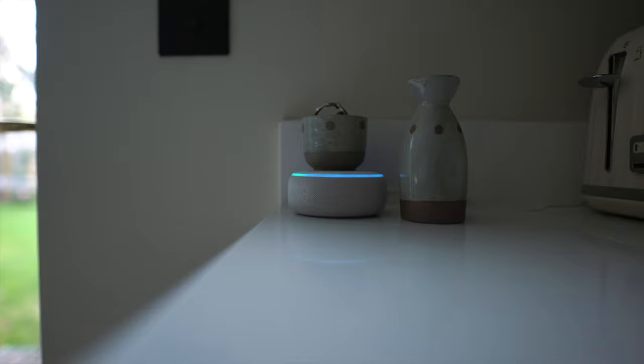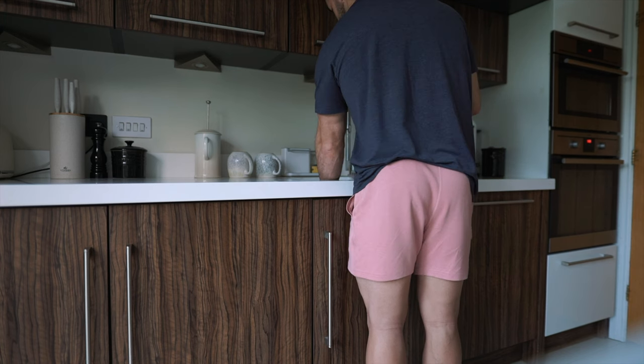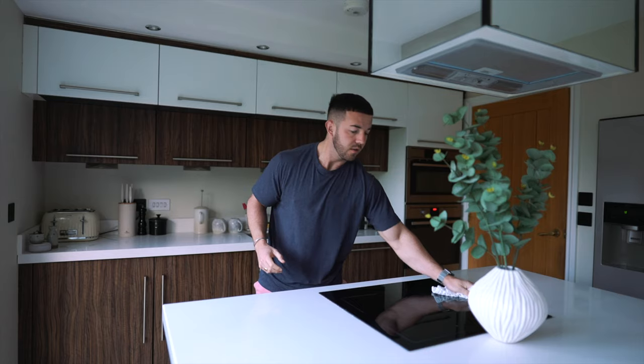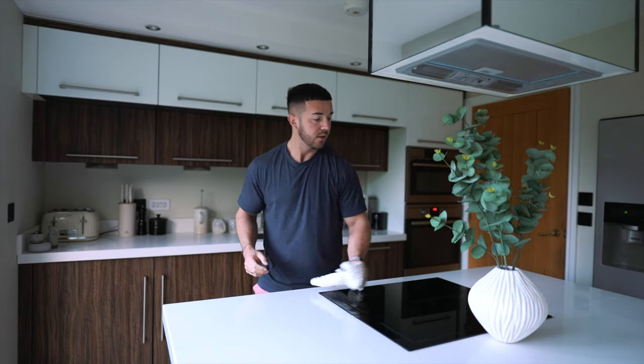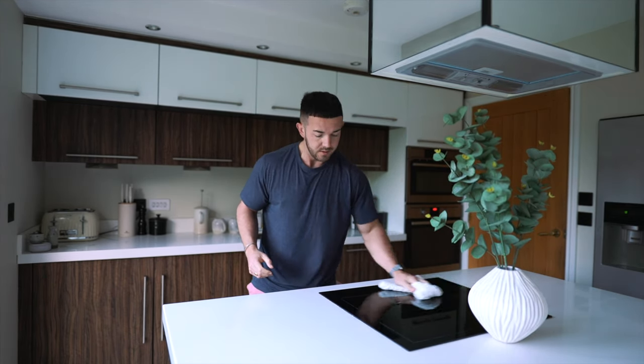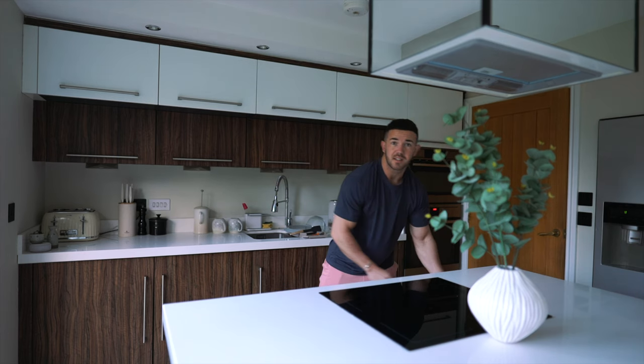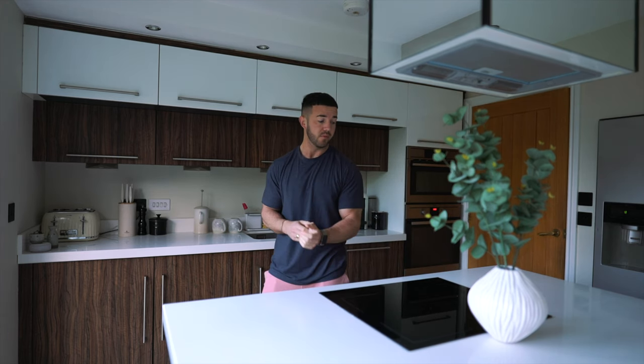Alexa, play jazz music. I don't always do this because Lucy usually comes down and cleans everything up - she wakes up a little later than I do. And again, you don't have to wake up at 6 or 6:15 to have a good morning routine.